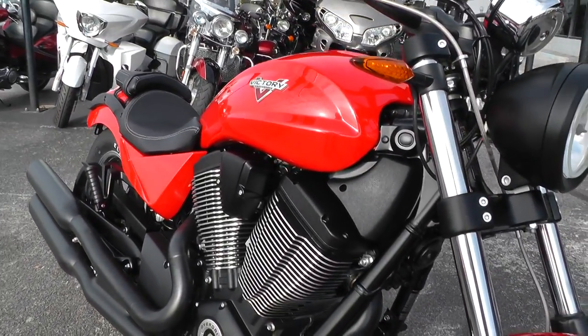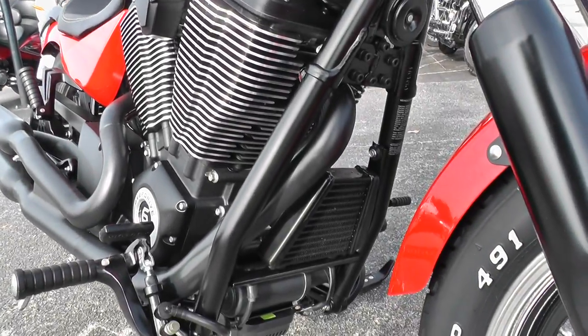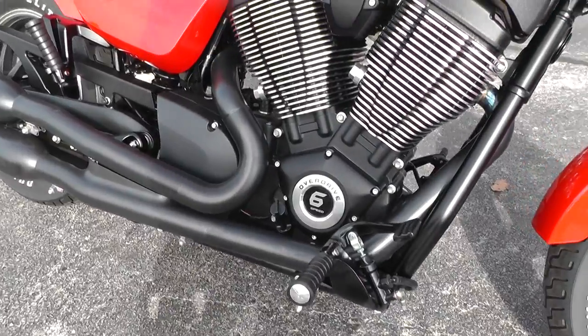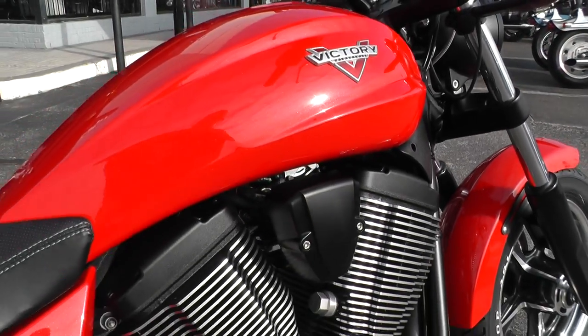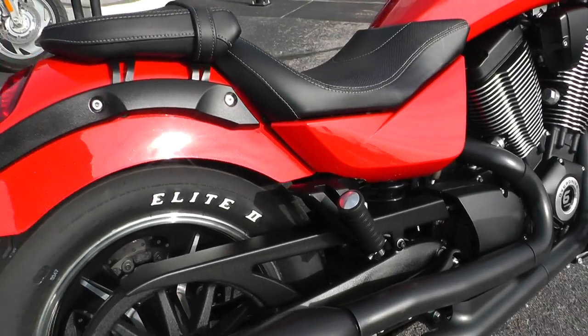1731cc air-cooled V-twin, with a large oil cooler up front there. Forward mount foot controls, six-speed transmission, really nice red metallic paint — belt drive bike set up for two-up riding.